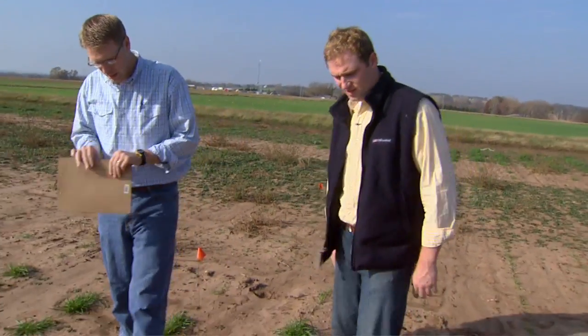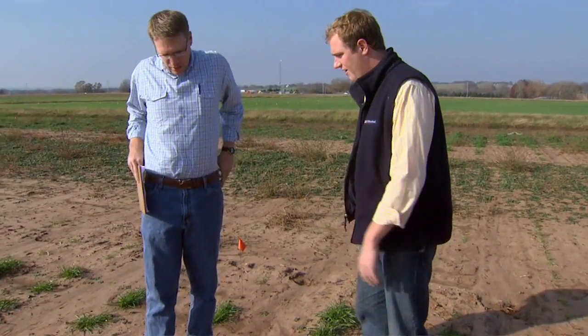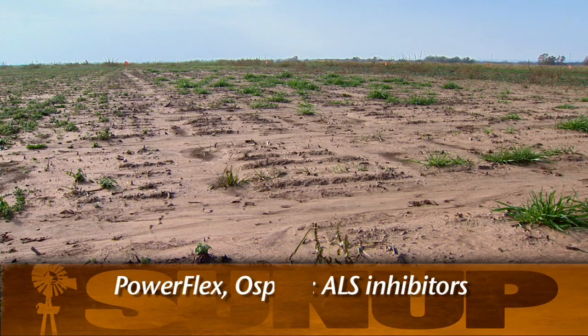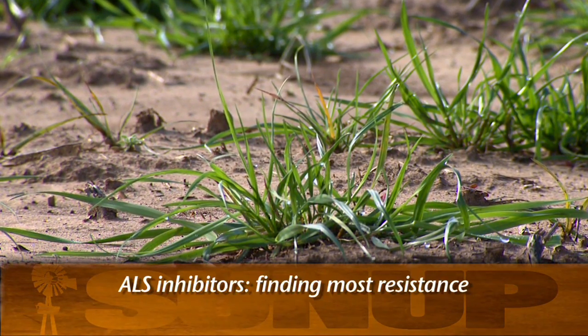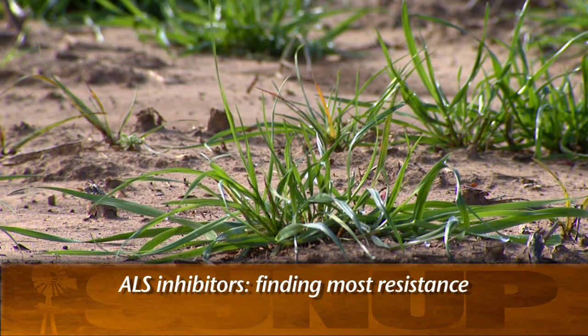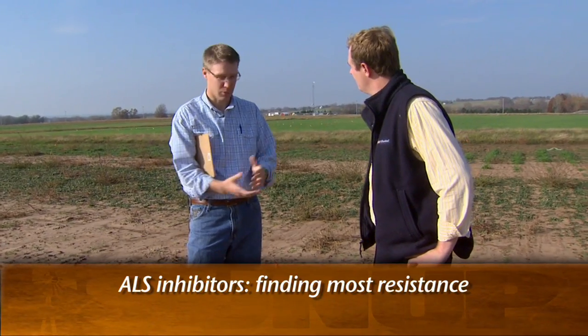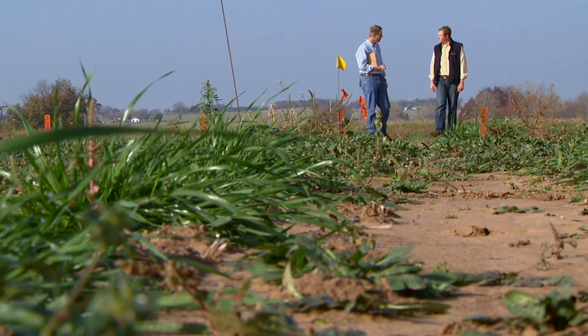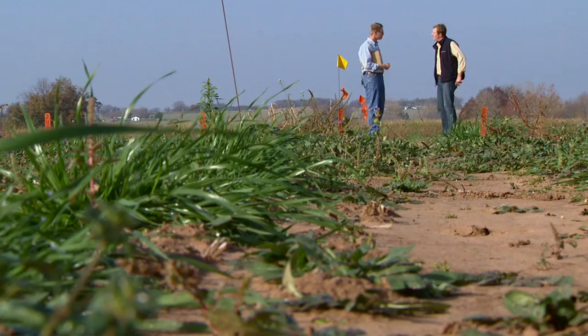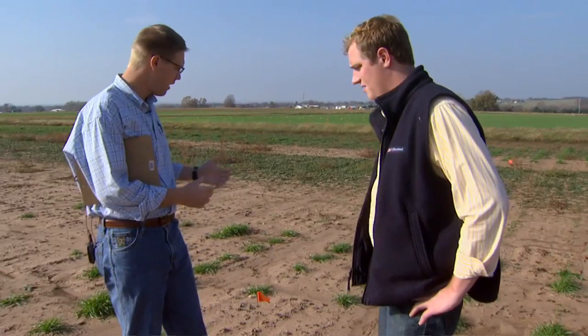In this area, this group looks like there are quite a few clumps of ryegrass still living. This plot and the next one here are post-emerge, again ALS inhibitors — Osprey and PowerFlex. Growers may be familiar with both of these for ryegrass control, but again those ALS inhibitors — that's the mode of action where we're finding the most resistance. At least in these samples, we see some resistant populations here. So these may not be your best option if ryegrass is your primary concern; you're going to want to look at a different mode of action.